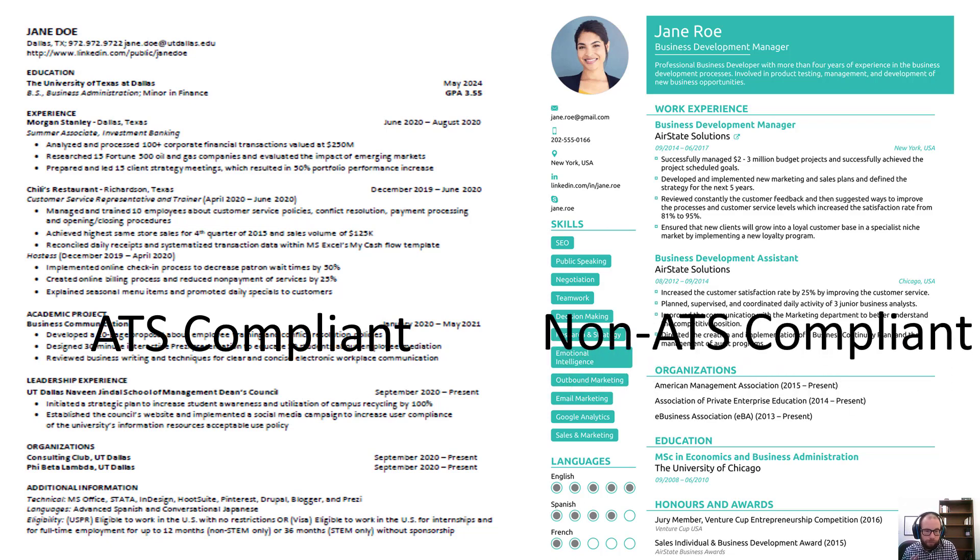While the resume on the right is quite beautiful, it is not ATS compliant. It could, however, be taken to an interview. But it is not appropriate for submitting electronically or even at a career fair, since even a hard copy submitted at a career fair might end up being fed through a scanner.